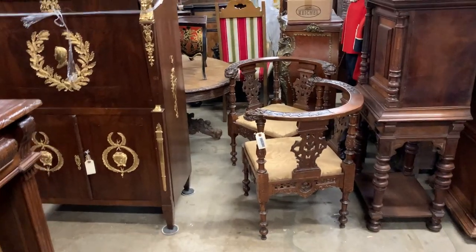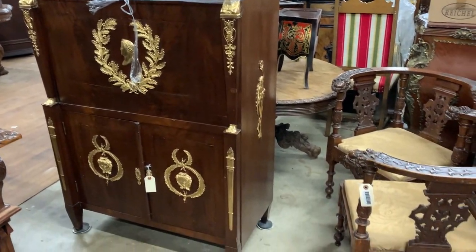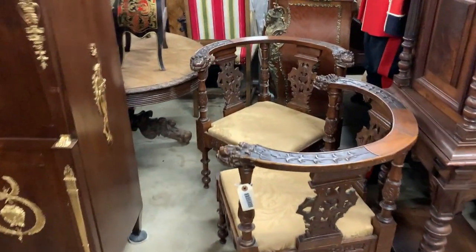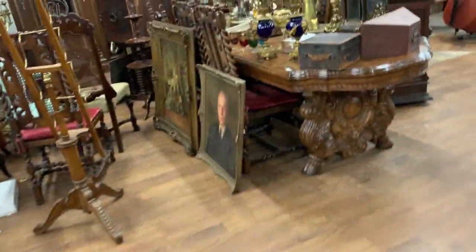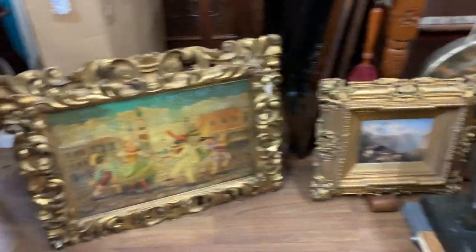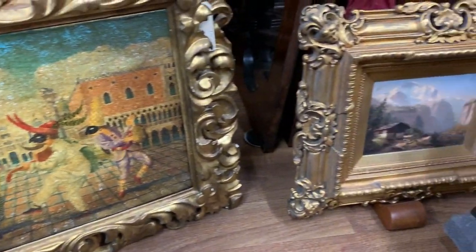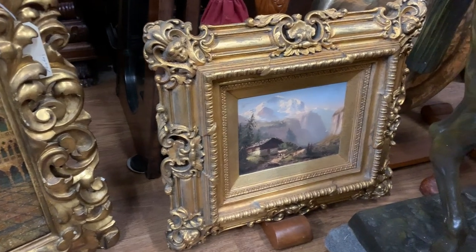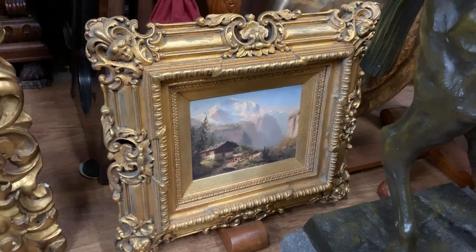These are some of the other items that came in: an Empire style secretary and two paintings. One is Saint Mark's Square in Venice during Carnival, and the other is Lauterbrunnen, Switzerland — can't miss that.